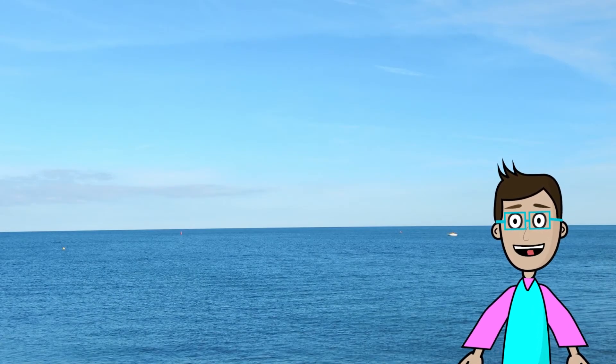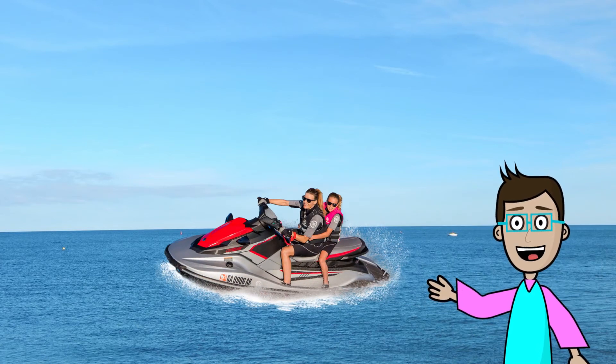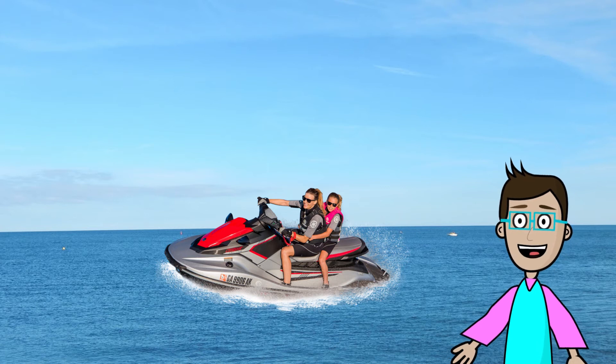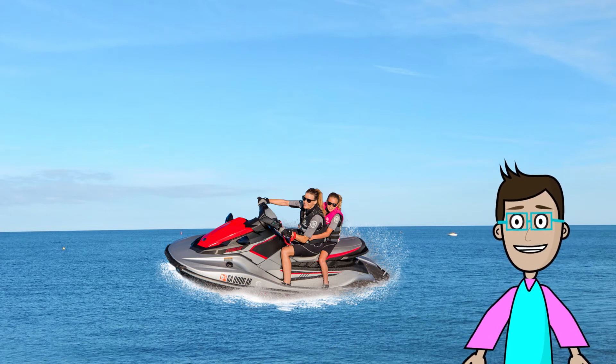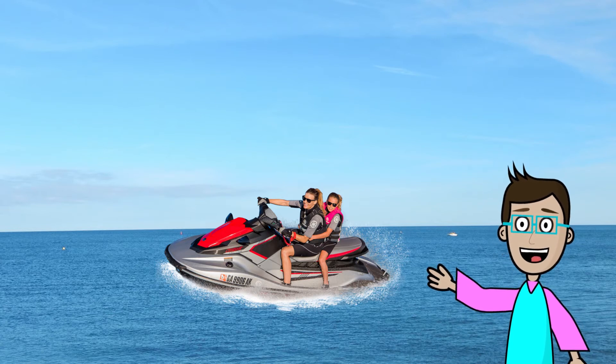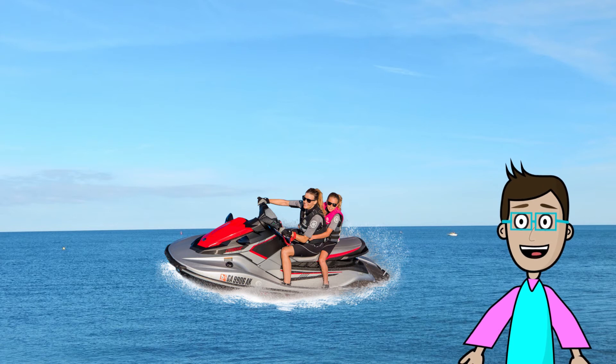So far, the only mode of transportation we've talked about with an engine is a speedboat. Everything else uses your own energy or the wind. How about a jet ski? That has an engine — it's like riding a motorcycle on water. You would ride a jet ski in a lake or out in the ocean, and it can really go fast as the engine propels you through the water. It's a lot of fun, but usually an adult has to be in control. Not safe for kids — I think you need a driver's license.